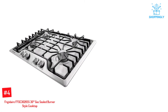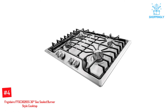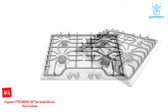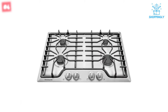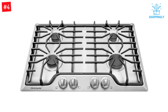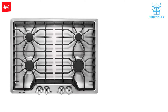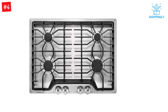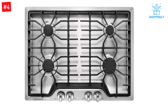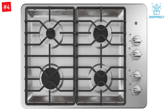Number 4: Frigidaire FFGC3026SS 30-inch Gas Sealed Burner Style Cooktop. The Frigidaire FFGC3026SS is the perfect appliance for any discriminating chef. With four regulated burners and adjustable 8-inch grates, you'll always be one step ahead of the game. Come experience the meticulous craftsmanship of this true kitchen masterpiece. Friends and family will never be left hungry with all the space you'll have when they come over.